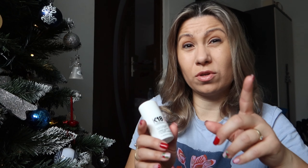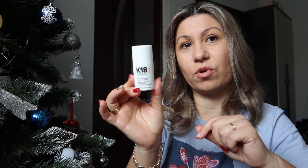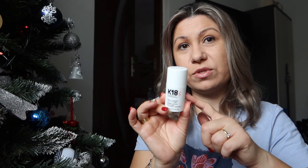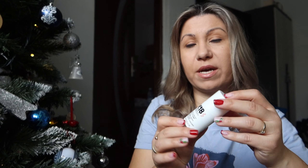What I like is that you only use a tiny bit — you don't need to use a large quantity. It's very generous in terms of quantity. I've had this since summer and I've only used half of it.